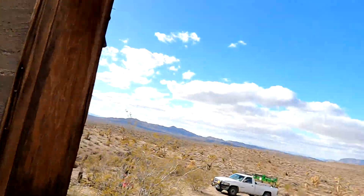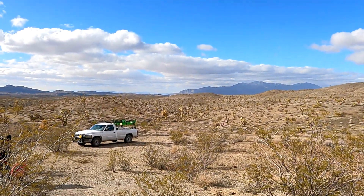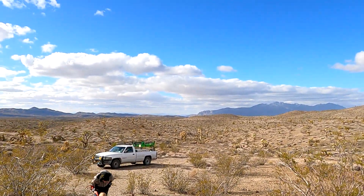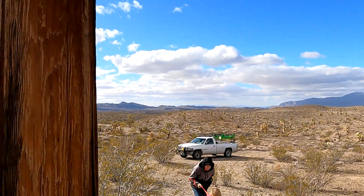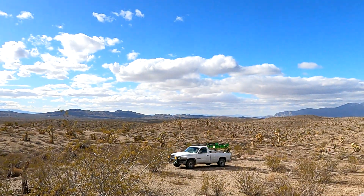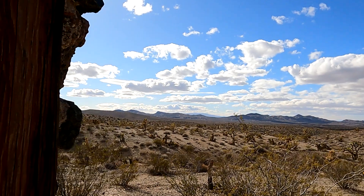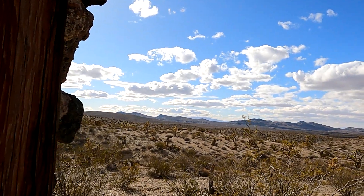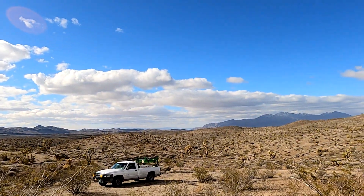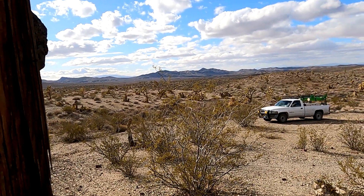Oh, can you imagine waking up in the morning? Wait - there's my daughter Whitney and Guppy. I mean, starting your day off looking out over all this area - it's very beautiful.